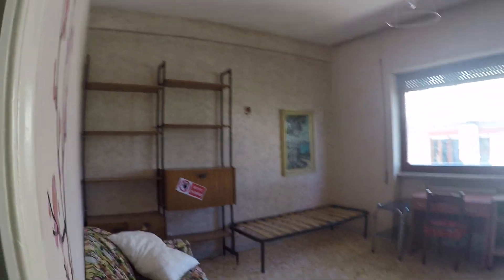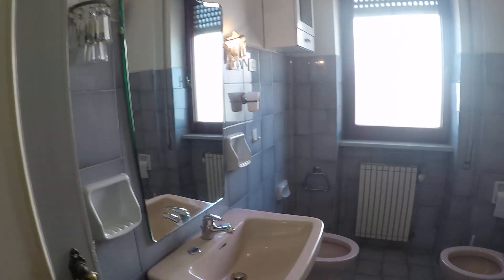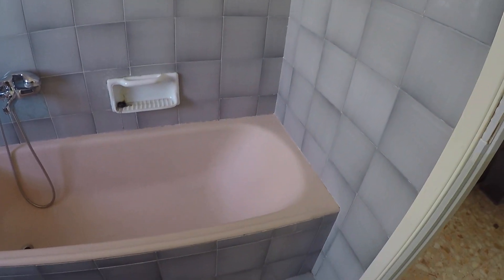There is also air conditioning in bedroom number two. Here we have bathroom number two — it's a more spacious one. We have a sink, bidet, toilet, and a bathtub.